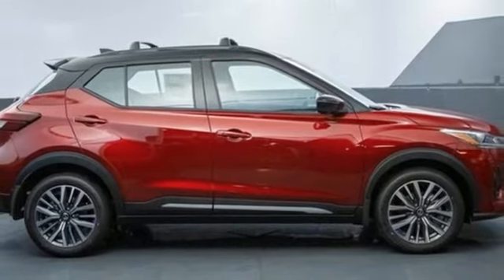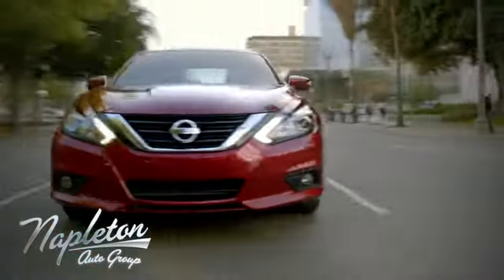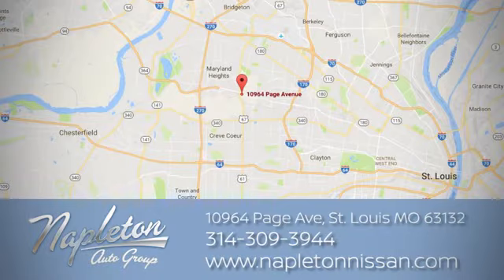Take it for a test drive today. From the time you come into our facility, you can see why Napleton St. Louis Nissan is different from the competition. Call, click, or stop in today. We're located at 10964 Page Avenue in St. Louis.